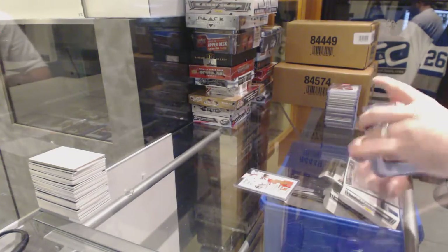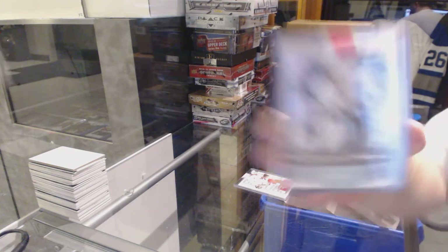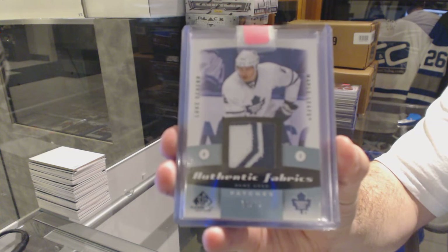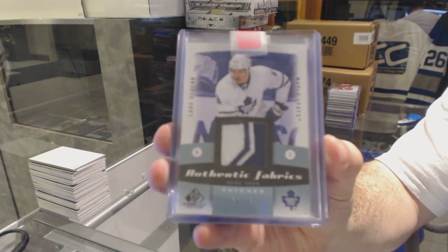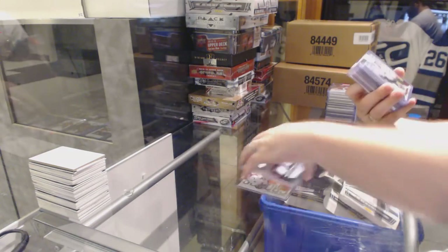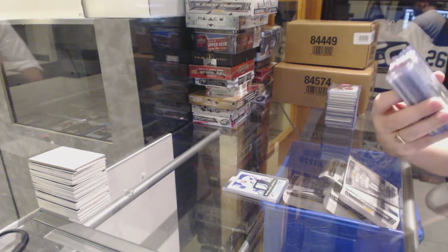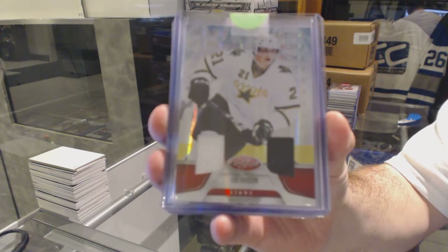We've got again for the Maple Leafs an authentic fabrics patch, two colors, number to 35 — Luke Shen. And for the Dallas Stars, number 2 of 150, Certified Mirror dual jersey — Louis Erickson.